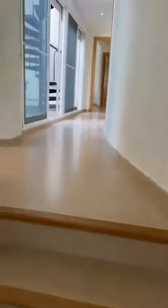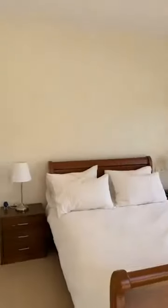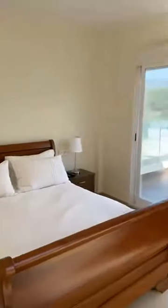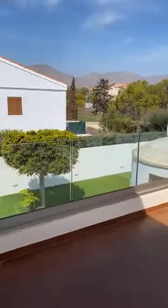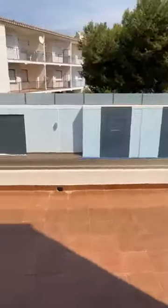We're now going upstairs. On the side of the property we have a curved, well-lit stairwell leading to four bedrooms on the first floor. Bedroom one is a good-sized double bedroom with its own terrace offering a view of the mountains and the garden — there's space for a little table and chairs.